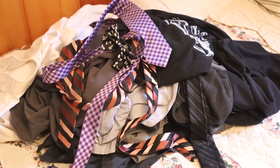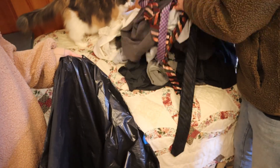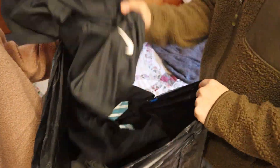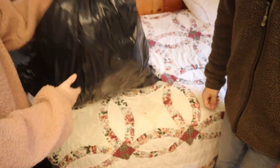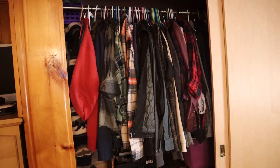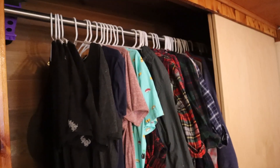Now that the closet is put back together, all that's left is to gather up all of our going away items. And then of course Jose and Daisy took a well-deserved break. Here's how the closet looked before, and here it is after decluttering.